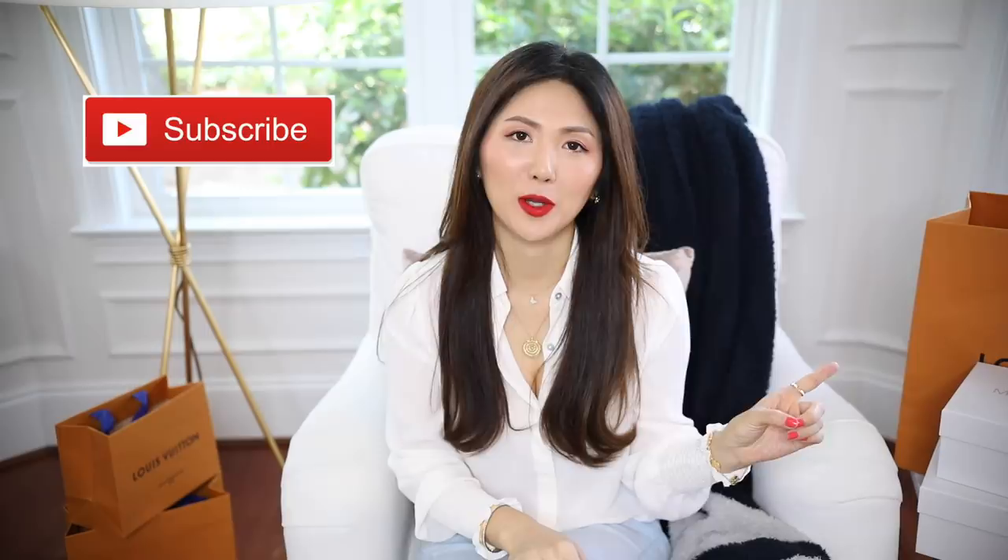Hello everyone, welcome back to my channel! Today I have some goodies from Louis Vuitton — I've been waiting for these for a really long time. You will see what I'm talking about later on. I asked you a while back if I could do unboxing videos during this time, and a lot of you said yes, so that's why I'm here. I hope you guys are entertained and excited!